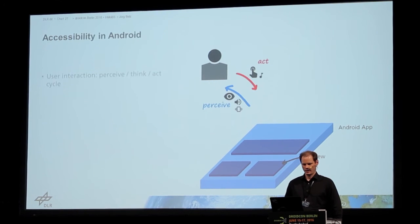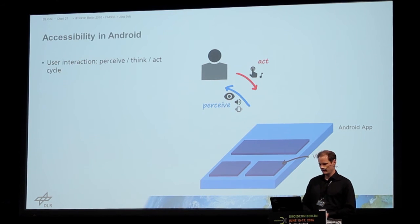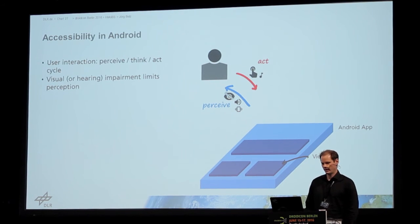So how does accessibility in Android actually work for blind people? Basically, you have a user interaction: the user perceives what is on the screen, thinks, and then acts — pushes a button, for example. Perceiving is usually done using your eyes. For blind people, they cannot see what is on the screen; deaf people cannot hear what the device is saying to them. This limits perception and thus also limits how they can interact with the device.